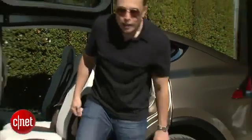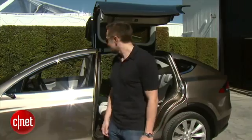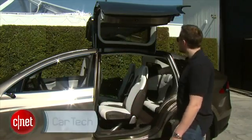In fact, founder Elon Musk goes so far as to say this car will beat minivans, SUVs, and even the current 911 all at their own games. "I think it provides a whole new level of functionality that no minivan and no SUV have."